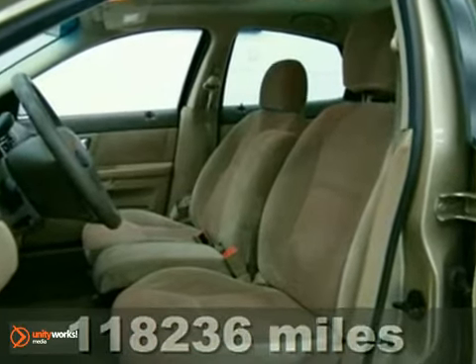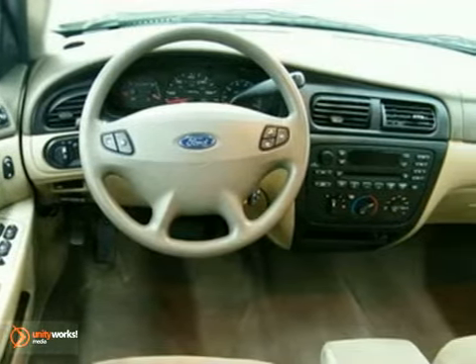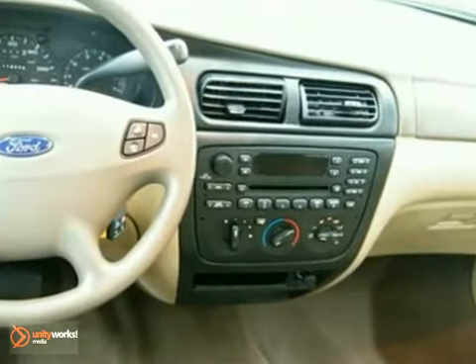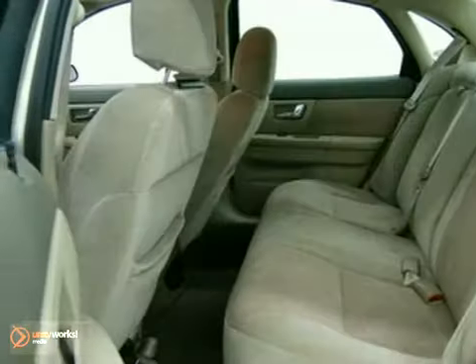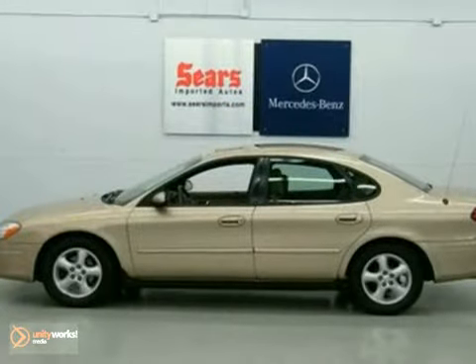It features a V6 engine, dual airbags, rear window defroster, anti-theft system, and an AM/FM audio system along with power windows, locks, and mirrors. When you want comfort, safety, and peace of mind, you need the '01 Taurus.